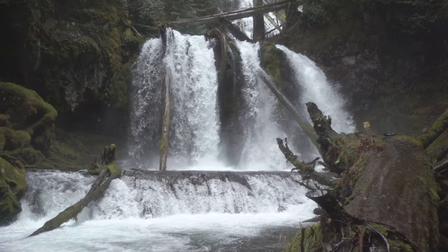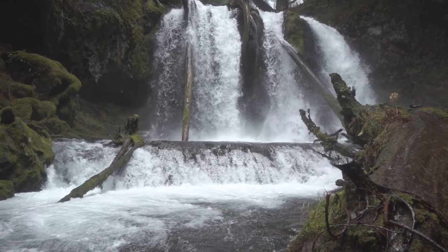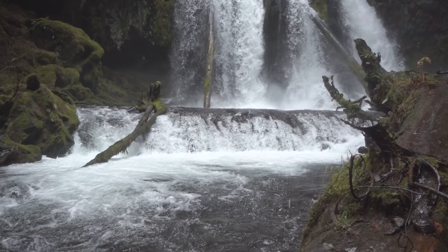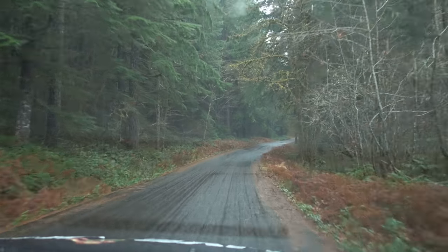I sadly didn't get anything from lower Panther Creek Falls worth showing — the elements were simply against us. It rained. We were soaked. It was cold, and we were exhausted. The lenses were fogging, and my cloth for wiping off the fog was also soaked. So I reached that point where enough is enough — I simply didn't want to photograph anymore. Although lower Panther Creek Falls was a bit of a disappointment, the trip definitely wasn't in vain.